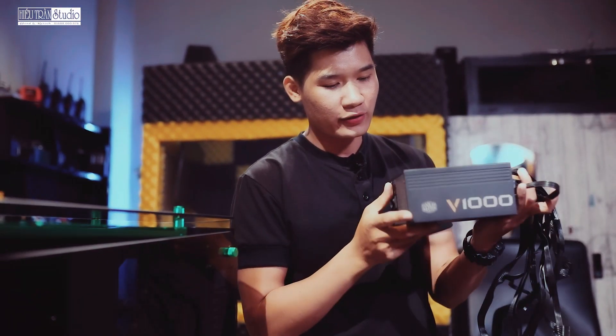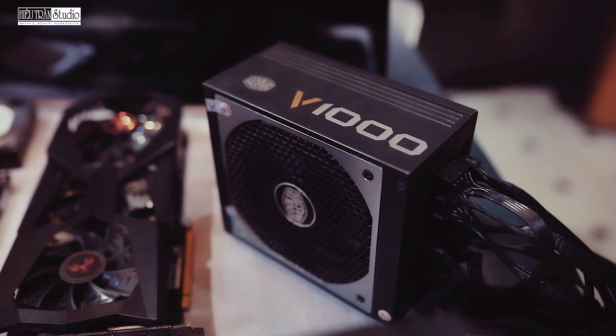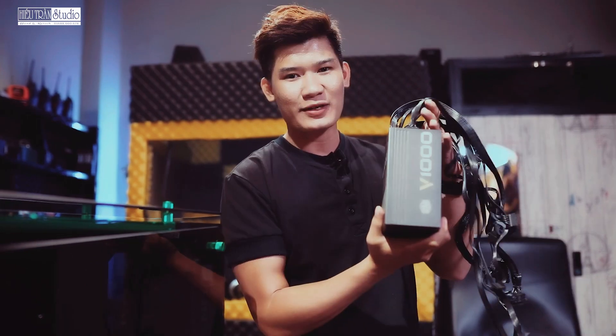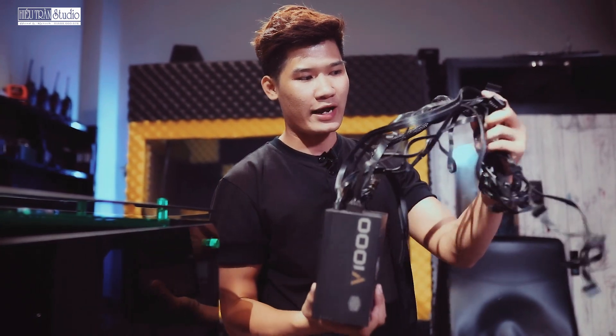Chiếc nguồn mà Hiếu đang xài là nguồn Colormaster V1000. Nguồn này công suất dư xài cho cái bộ Hiếu đang dùng rồi, nhưng mà Hiếu muốn cho nó chạy mượt, về lâu về dài nó lâu bền. Các bạn chỉ cần build con 600W là ổn rồi. Dây nhợi của nó bọc rất là đẹp.